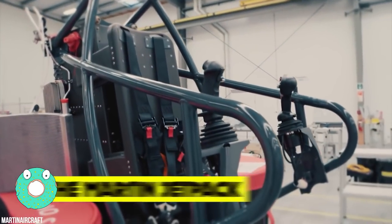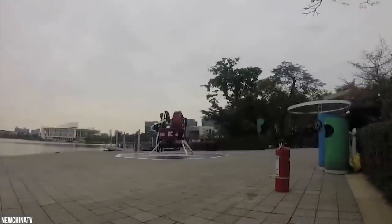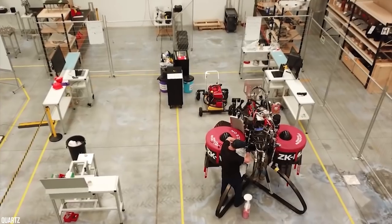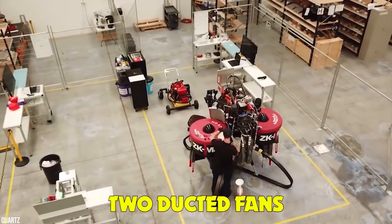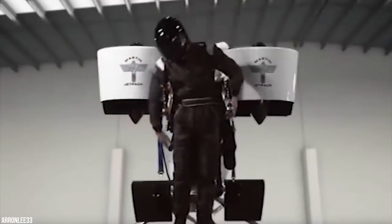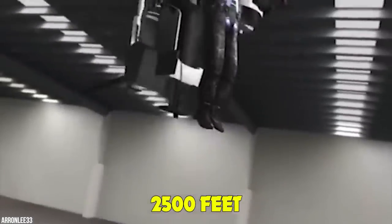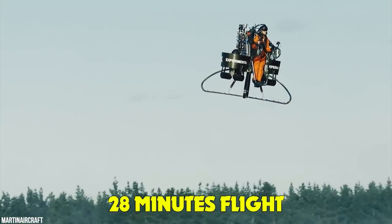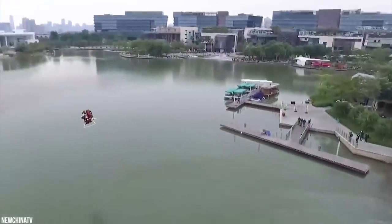The Martin Jetpack generated major buzz in the aviation and recreational vehicle world. Initially, commercial demand saw the research and development program focus on readying the product for use in emergency response, defense, and recreation. But how does it work? It uses a gasoline engine with two ducted fans to provide lift. It was specified to have a maximum speed of 25 miles per hour, a flight ceiling of 2,500 feet, a range of 9.5 to 12.5 miles, and endurance of about 28-minute flights. It can also carry over 400 pounds. The first customers were hoped to be first responders.